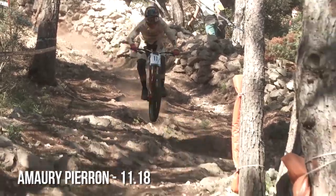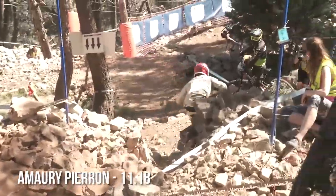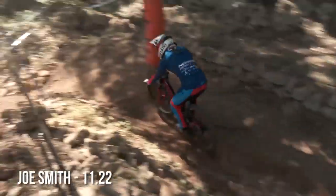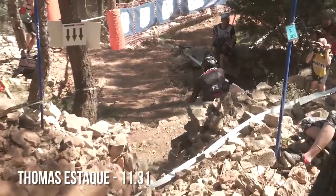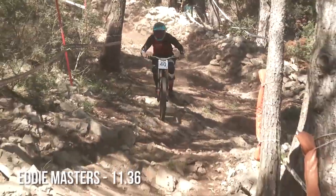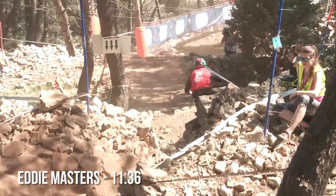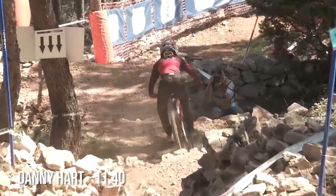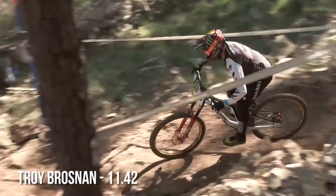Out of about fifteen riders that we timed today, there were seven that were all within the same couple of tenths in that eleven and a half second range. Henri Perignon was fastest. Joe Smith of Norco Factory Racing just behind him. Thomas Stock, the French rider, was third fastest through here — unfortunately he did not make the show today in qualifying. Aaron Gwynn was fourth. Eddie Masters fifth. Danny Hart sixth. And finally Troy Brosnan. They were all within a couple tenths of each other through this section, so pretty interesting to see just how close everyone is.